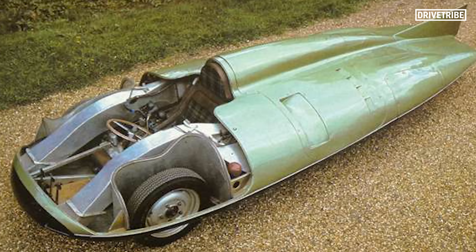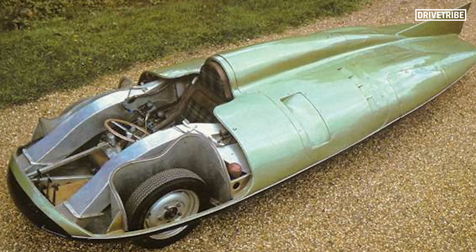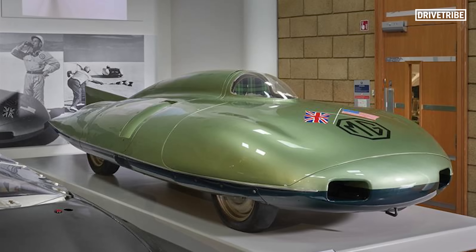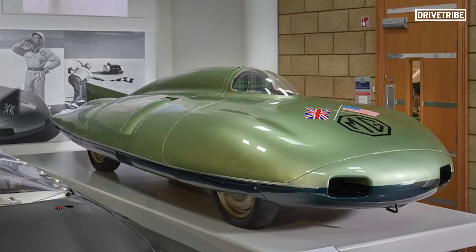Something clever that MG designed into the car to form that amazing teardrop shape was that they made the rear track narrower than the front, meaning that the car's body could taper towards the rear.